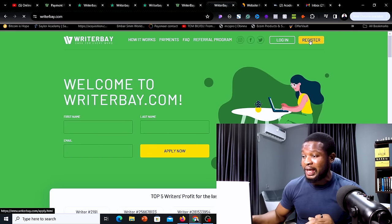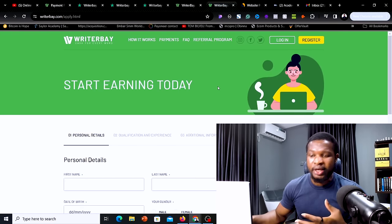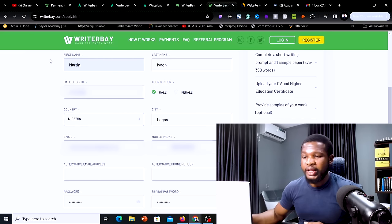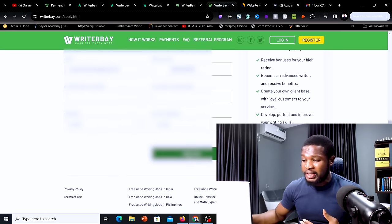Once you come over to this page, simply click on register. There are three things you need to do to sign up: complete your personal details, your qualification and experience, and your additional information. Go ahead and upload your personal details — your first name, last name, date of birth, gender, country, city, email address, and phone number. The alternative email and phone number are not compulsory, so you can leave them blank. Add your password and repeat it, then click on next step.